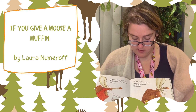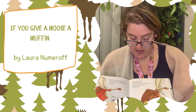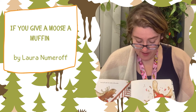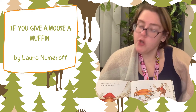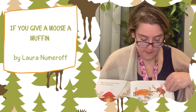He'll start sewing. The button will remind him of the puppets his grandmother made. So he'll ask for some old socks. He'll make sock puppets. When they're done, he'll want to put on a puppet show. He'll need some cardboard and paints.